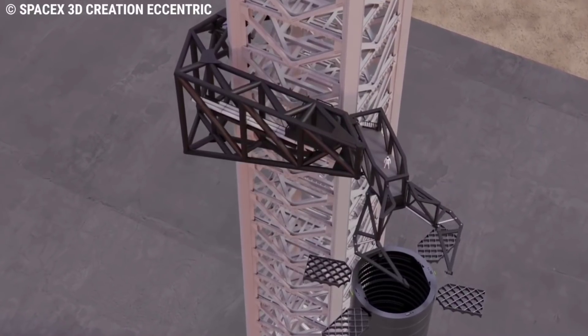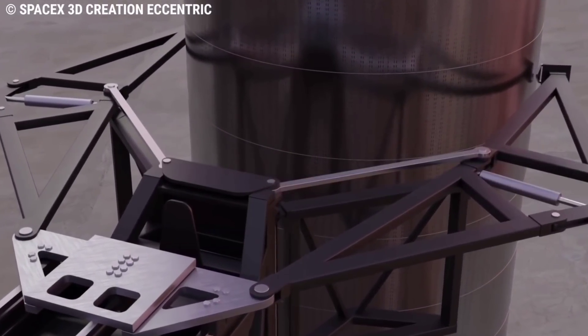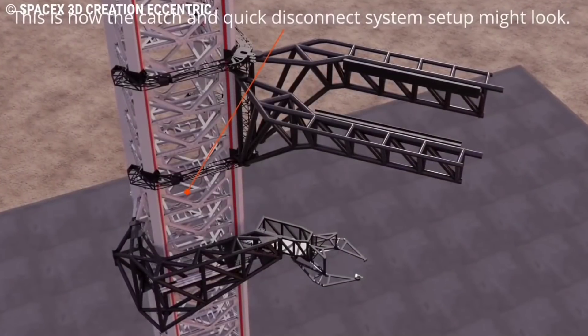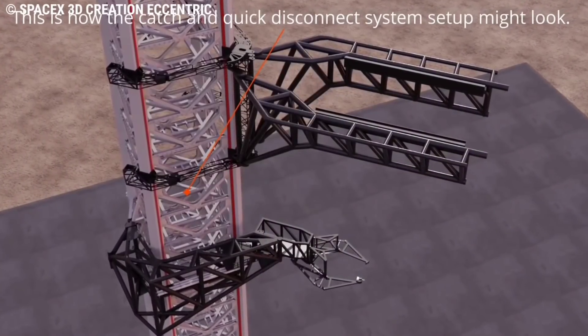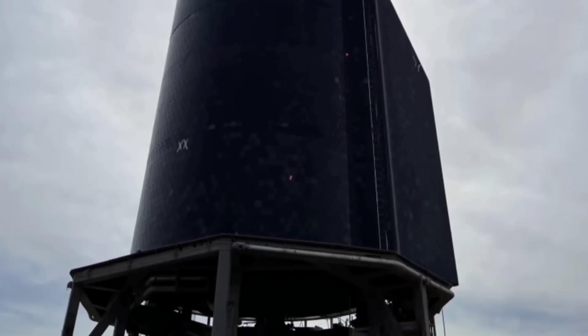However, Mechazilla's more fascinating role — to catch vehicles returning to the launch site after flight — is not expected to be tested until at least the flight of Booster 5 and Ship 21. Once work began on Starship S20, the first potentially space-capable prototype, it was clear that SpaceX had foregone the umbilical plate normally installed at the base of Starship skirts.